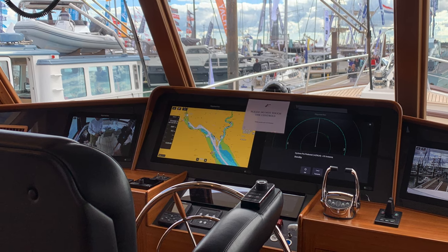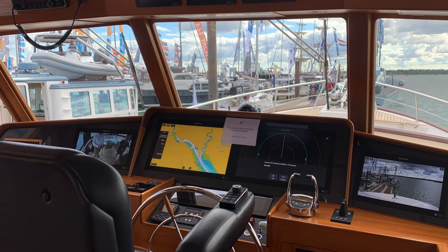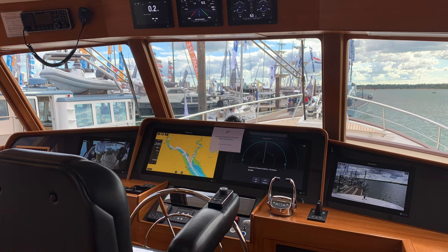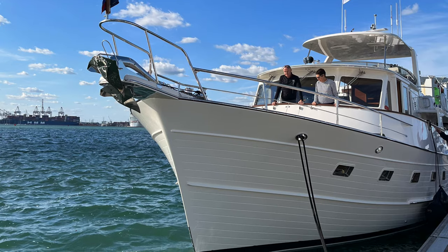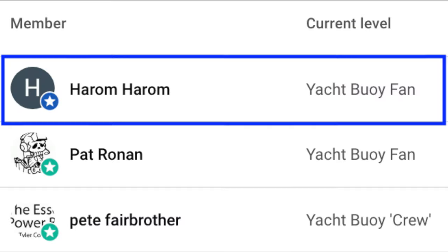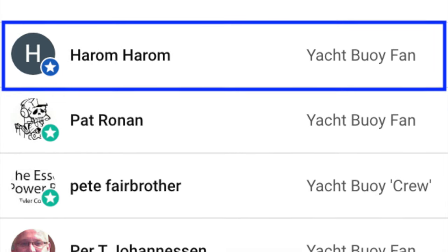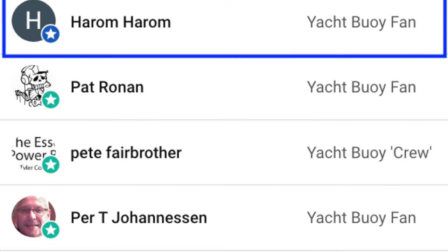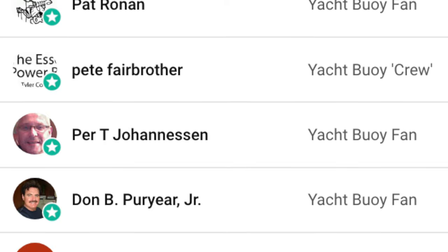That completes our tour of the Fleming 55 trawler yacht. I'd like to say a big thank you to the staff at Fleming Europe for allowing me the time to walk around this fantastic vessel. And as ever, I look forward to chatting with you in the comments section. I'd also like to thank my channel members for supporting my channel, and a big welcome to my new channel member. If you're interested in finding out more, I'll leave a link in the video description.